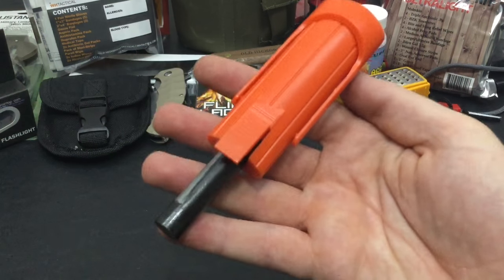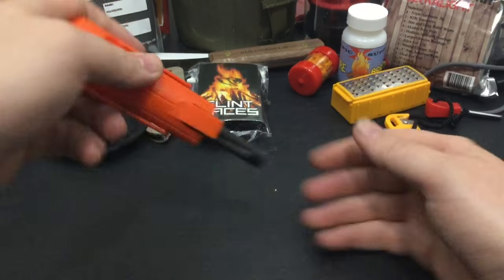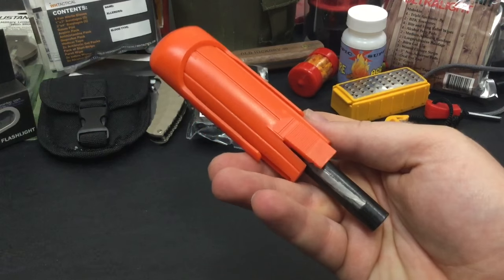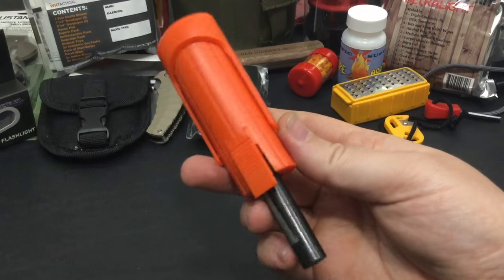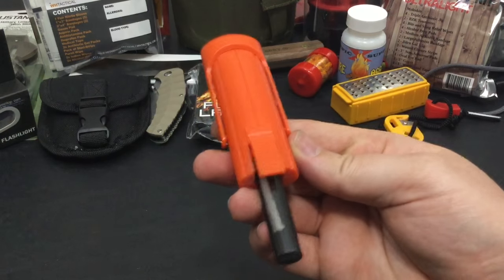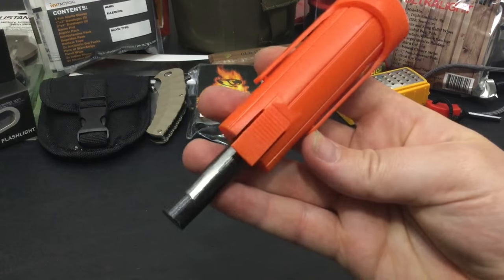Next up is the Blast Match Fire Starter. It is a one-handed spring-assisted fire starting system that I really like. It's about $20 online pretty much wherever you find it. It's a really good fire starter for an absolute emergency when you only have one hand available or you're injured — it's just really useful kit.